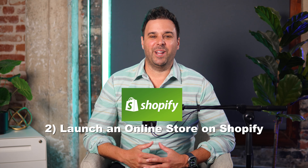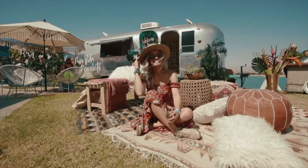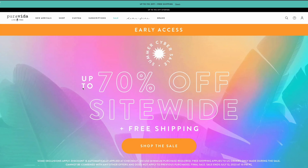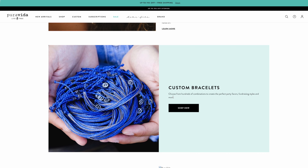Number two, launch an online store on Shopify. Upon returning back to the U.S., they launched their online store using Shopify as their e-commerce platform. They focused on creating a visually appealing, user-friendly website to showcase the unique products and the artisans who created them.